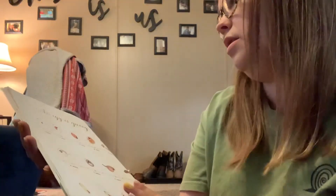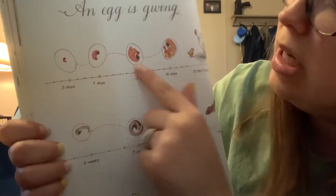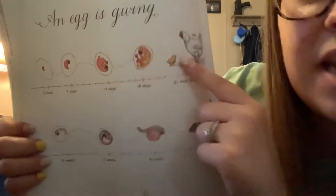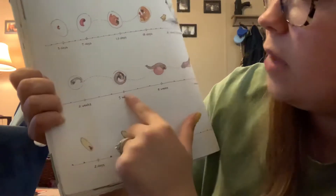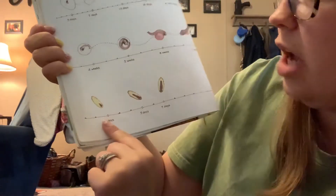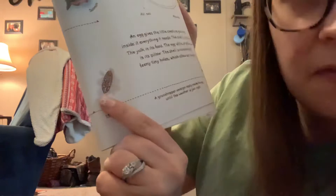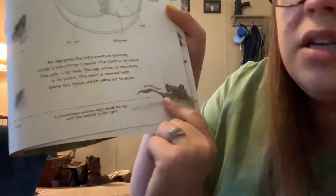An egg is giving. And so this is the life cycle of a chicken — this is what inside of an egg looks like at three days, seven days, 13 days, 18 days, and at 21 days it hatches. This is a salmon — two weeks, five weeks, eight weeks, 11 weeks, and full grown. And this one down here is a grasshopper — two days, five days, seven days, 15 days. A grasshopper embryo rests inside the egg until the weather is just right for it to hatch.